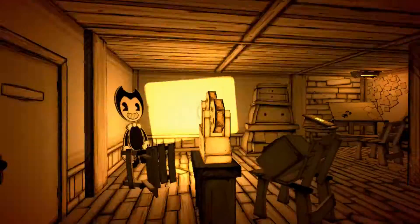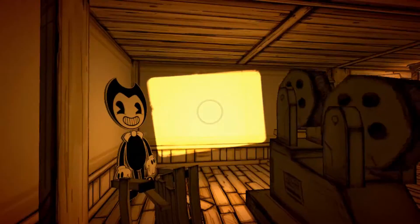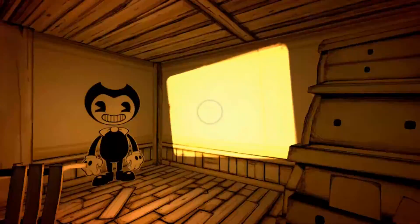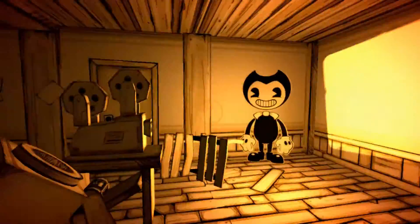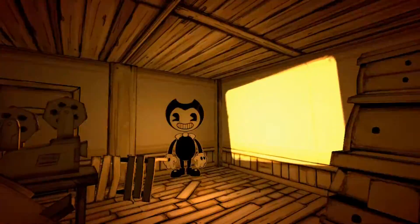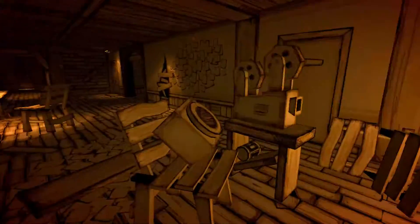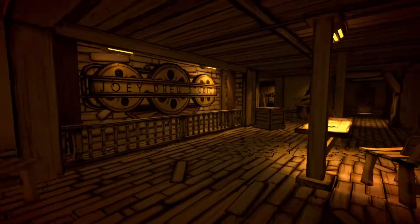Joey Drew Studios. How do you activate this camera? There's nothing on this screen! First of all, I can only hear the music, but I can't even see the motion pictures of the animation characters just rolling. There's nothing on the screen. I'll just turn this off — let's go this way.